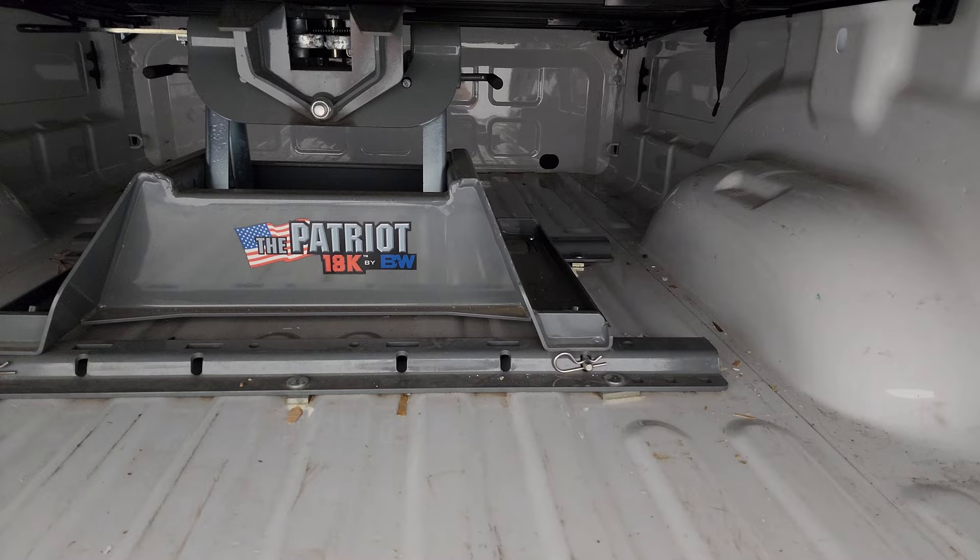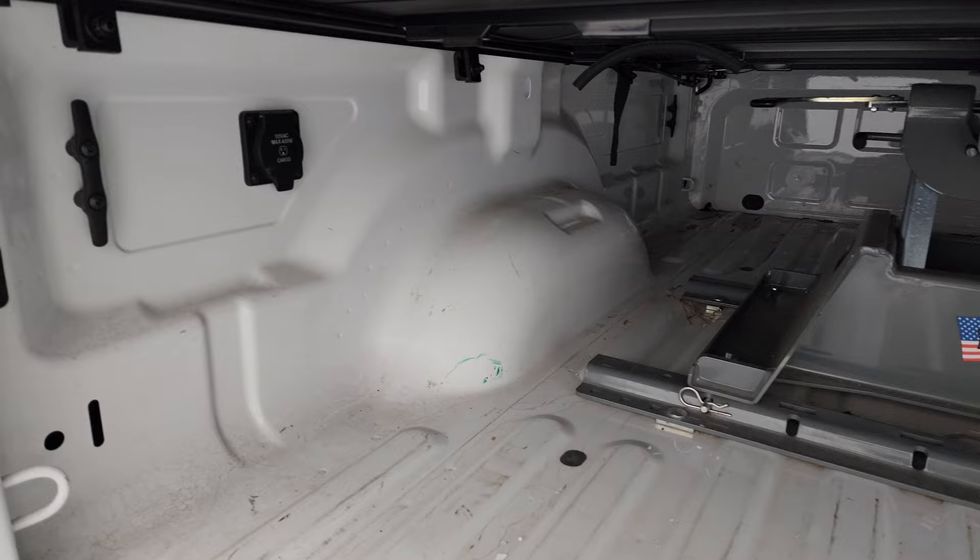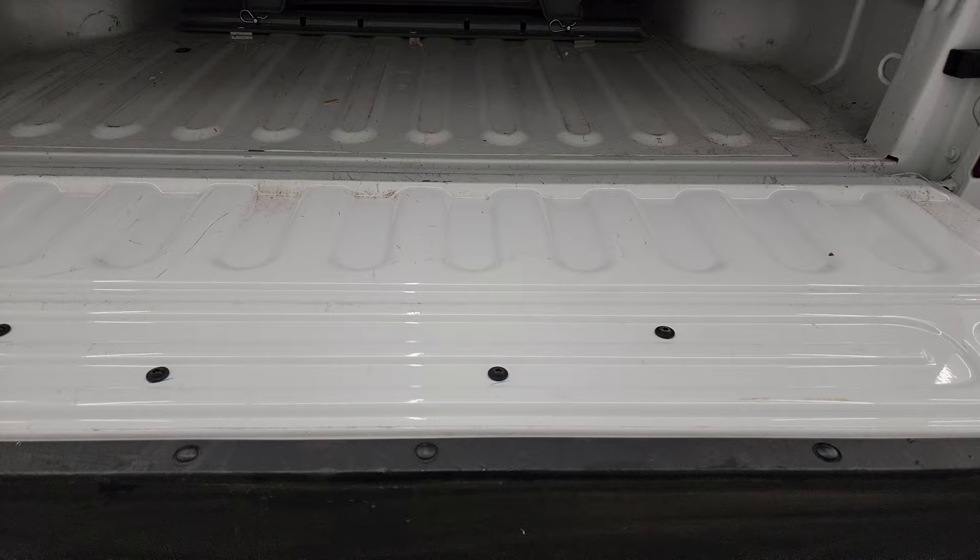This comes with a B&W Patriot 18,000-pound fifth wheel. The bed is in really nice shape, you do get seven-pin wiring back here, and the tailgate is in nice shape on the back as well.